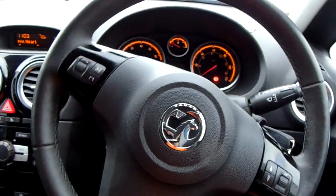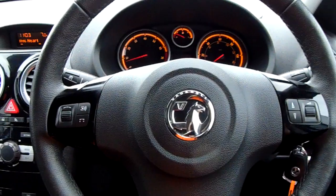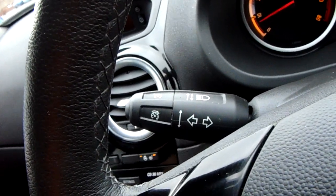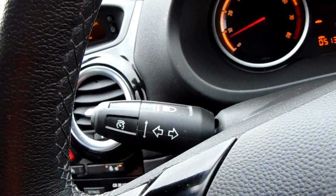Moving on to the steering wheel now. On your left and your right hand side you'd have some controls for your audio and your radio. Just up here on the left hand side your cruise control as well, which will help take a little bit of the stress off for those long journeys.